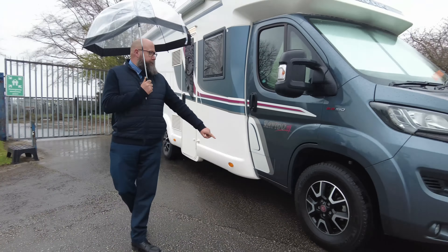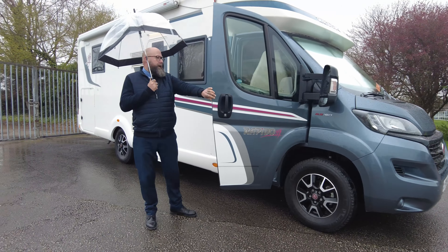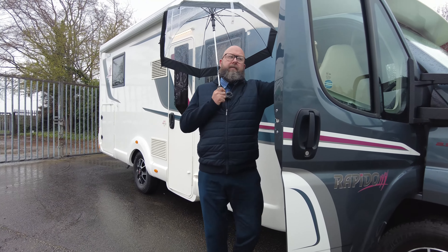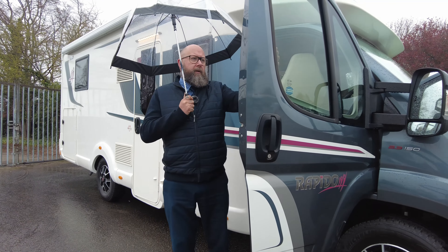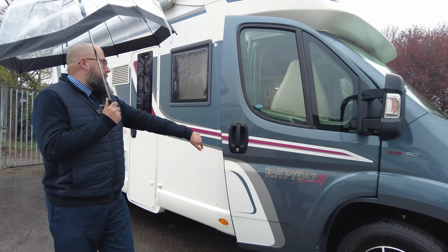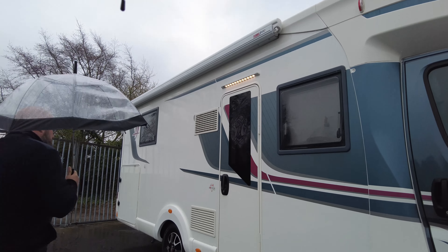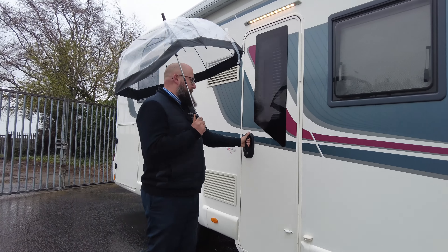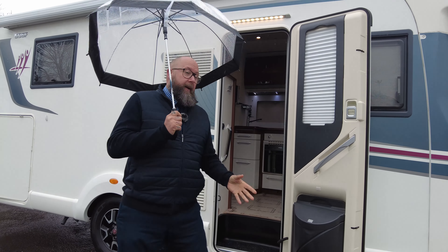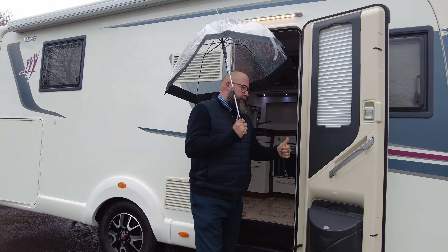We've got alloy wheels, real nice cream leather interior, and we've got the cab blinds and the door blinds as well, so these are nice and easy to use — they pull all the way over. Working your way down the motorhome, you'll see you've got a wind-out Fiamma F45S canopy awning. Nice wide habitation door. Just bear in mind with this motorhome, it is a continental-spec van, so your habitation door is on the driver's side of the vehicle, not the passenger side.